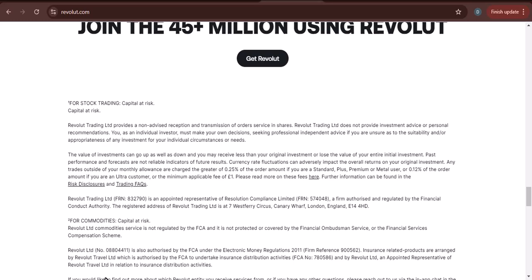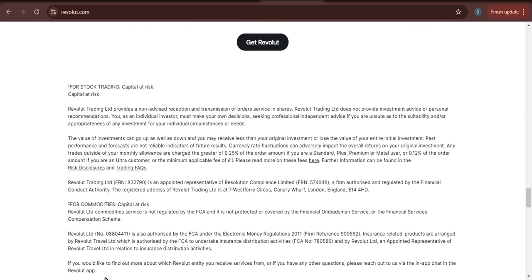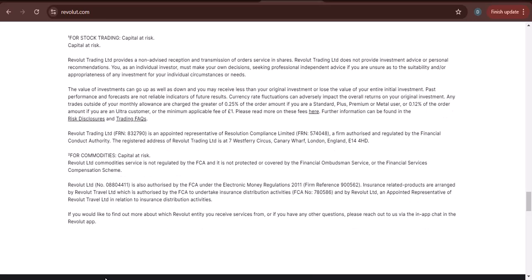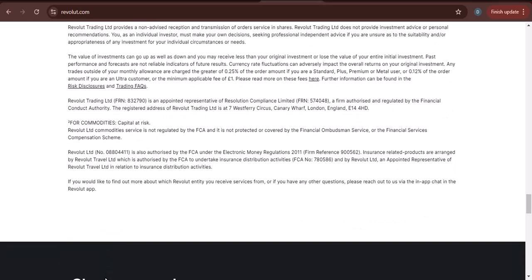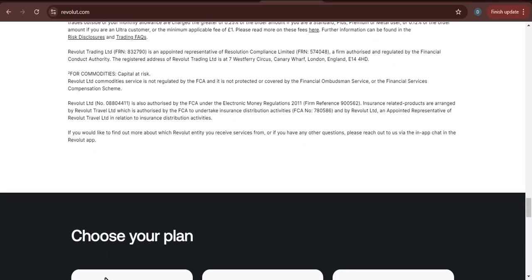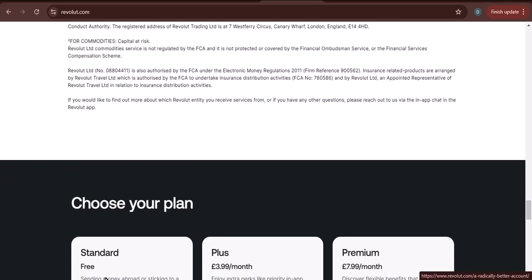These are just a few of the many ways that someone without a Revolut account can send you money. I hope this information is helpful. If you have any other questions, please feel free to leave a comment below. And with that, I'm going to wrap up this video. Thanks for watching.